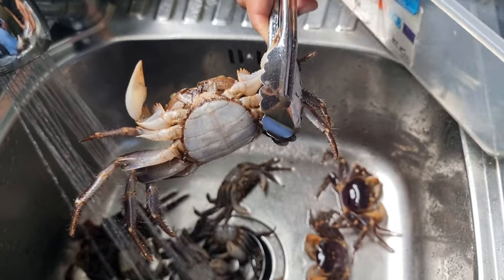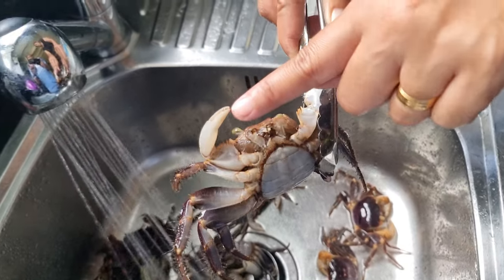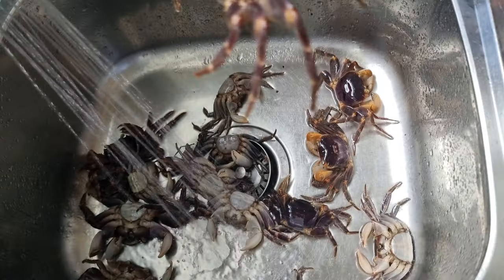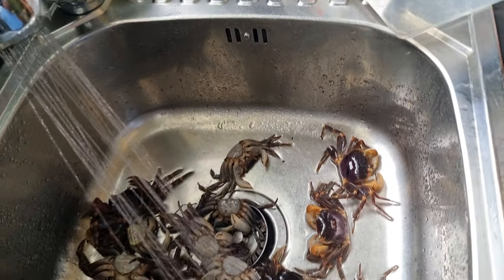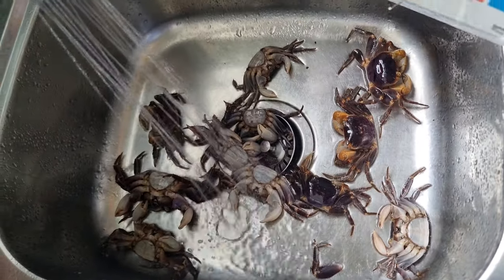The male ones normally have bigger nippers on them. The female ones — these are the female ones here. The male ones normally come out first, around about June, before the females later in July.